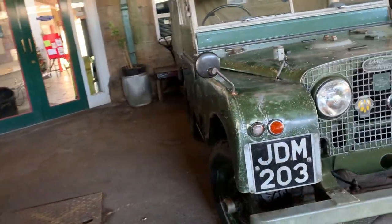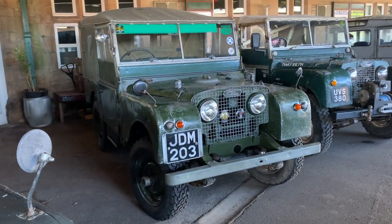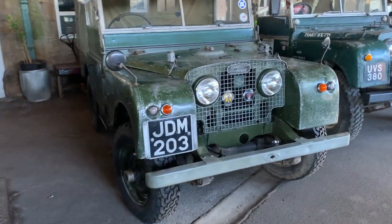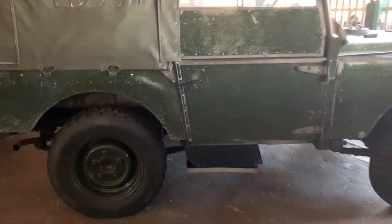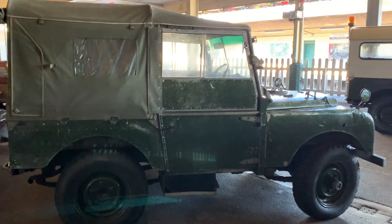Another local chap's vehicle, this is JDM 203 — a lovely presented 80-inch vehicle, a well-known vehicle. It's always a good setting to have the Series 1s at the train station, they look right.